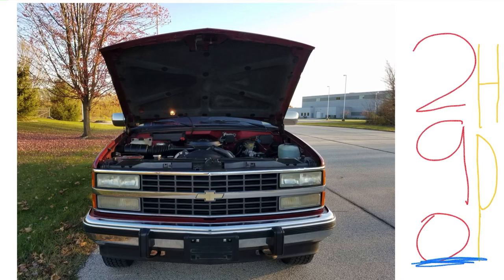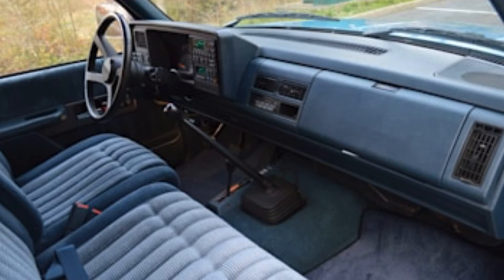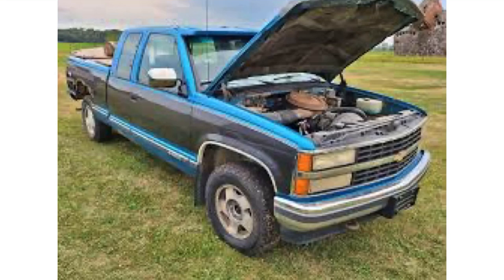There was also a 454 big block SS version — I believe in 1990 or '91 — it was black, had a larger engine, and was more performance-focused. On top of that, these trucks had nice interiors with many features such as radio, air conditioning, heating, and power steering — lots of quality-of-life improvements. That's why I love these trucks: they look good, sound good, they're reliable, tough, strong — they just got everything right.